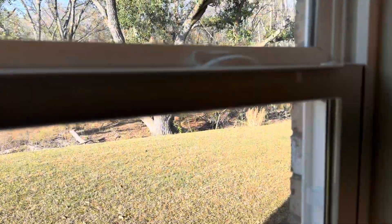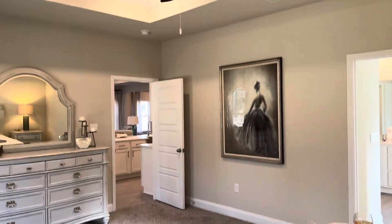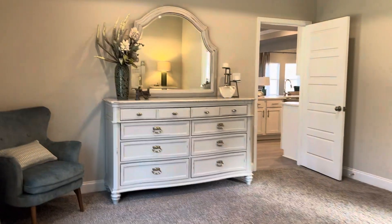And they do tilt in for those of you who want to clean your windows — it's super easy. Again, look at that tree, isn't that gorgeous? Just kind of backing up into this corner here, I do want you to see that that is a tray ceiling here as well. So pretty. This room is very serene.